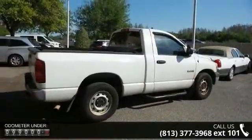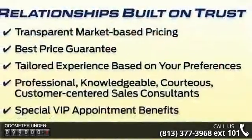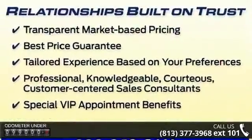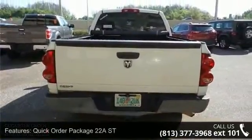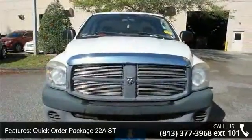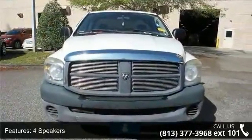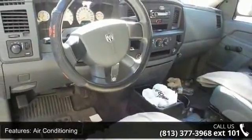This vehicle's top features include Quick Order Package 22A Street, 4 Speakers, Air Conditioning, Power Steering, 4 Wheel Disc Brakes, ABS Brakes, Dual Front Impact Airbags, Front Anti-Roll Bar, Front Wheel Independent Suspension, and Passenger Cancellable Airbag. Don't let this vehicle get away — call or click to schedule a test drive today.